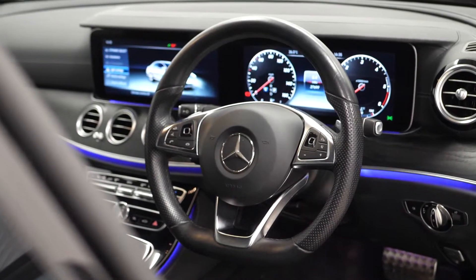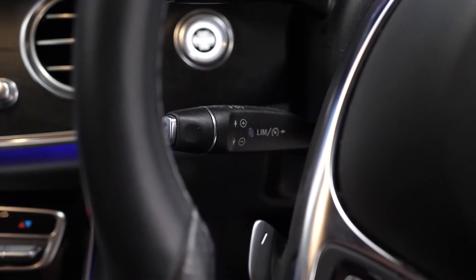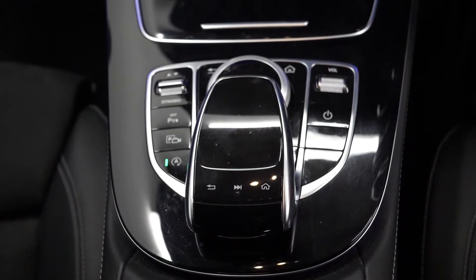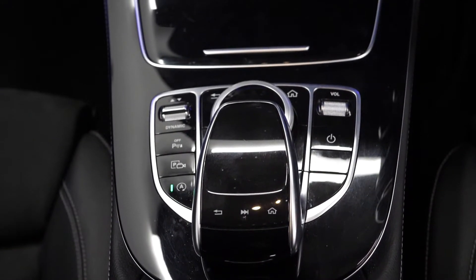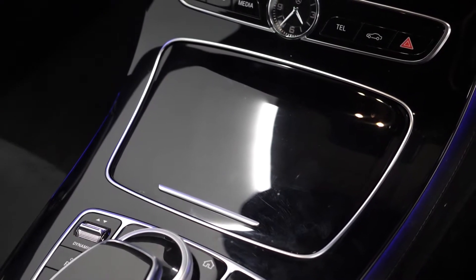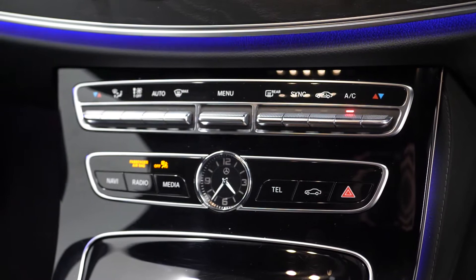A leather wrapped multifunction steering wheel with access to cruise control from the left hand side. The 12.3 inch digital instrument display, in place of a standard gauge cluster, is an optional feature which also gets you the touchpad on the centre console for access to your infotainment features. You've got dynamic driving modes just next to that, and the gloss black piano interior inlay trims as an optional fit.